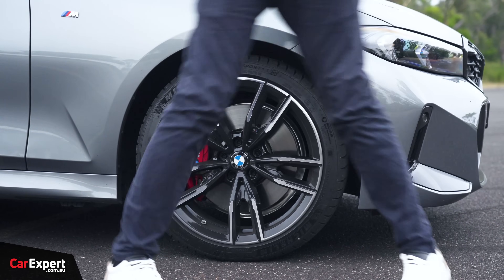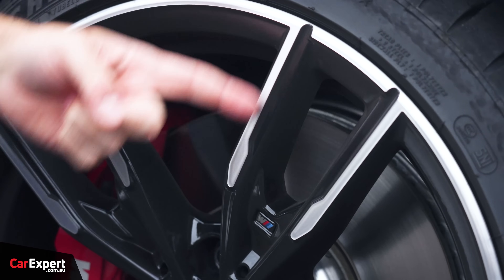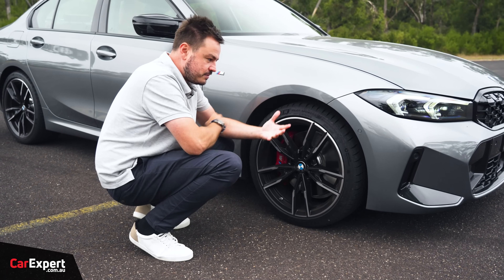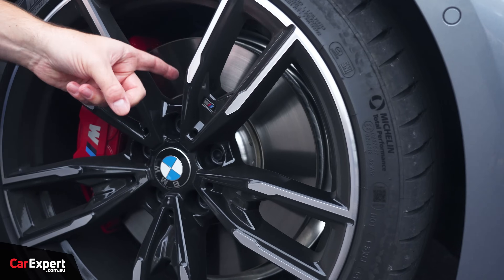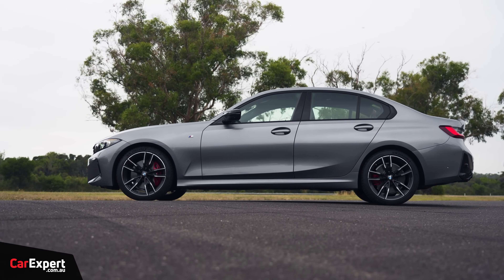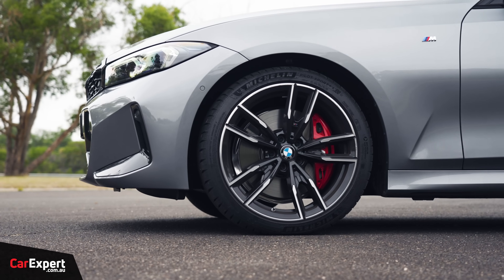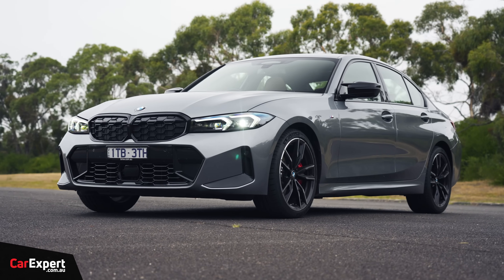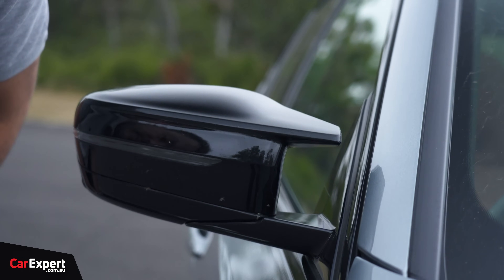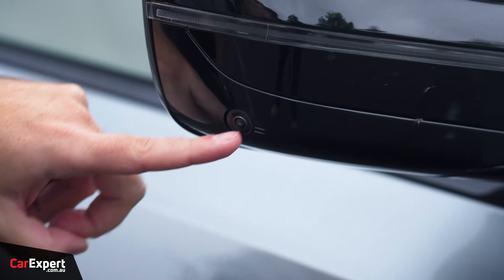Around the side, it sits on 19-inch alloy wheels — machined finish on the outside, piano black finish on the inside. This comes standard with the M Sport package, so you get big brakes, big rotors, M badge, and red-finished calipers. It is a fairly low-profile tyre, which will affect the ride somewhat, but it does have adaptive damping. Up top, there's the cool M wing mirror with a scallop cut-out, finished in all piano black with an indicator and side camera built in.